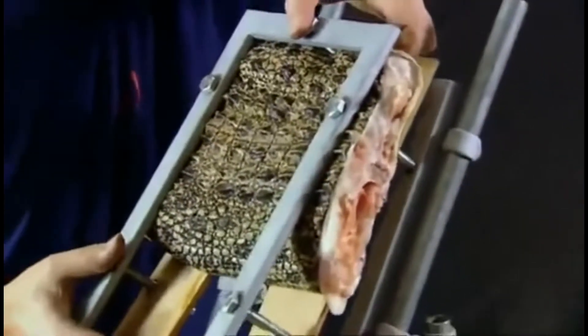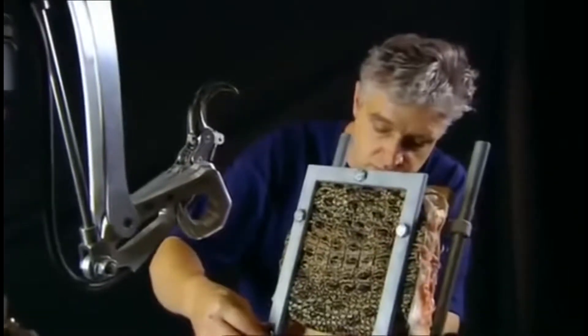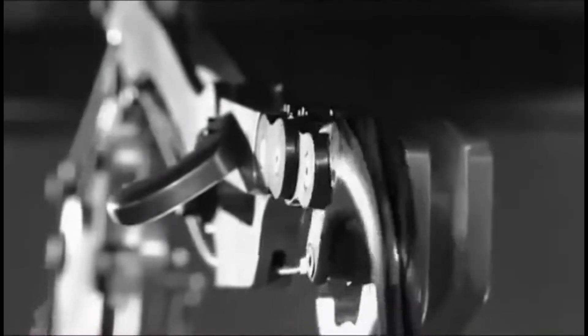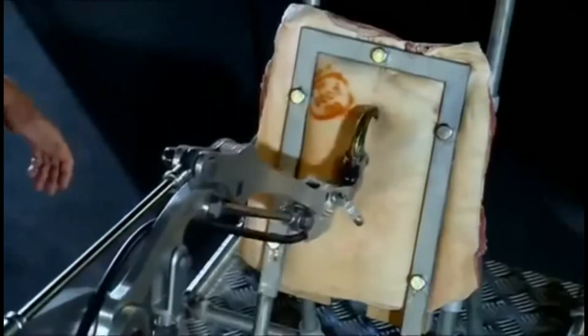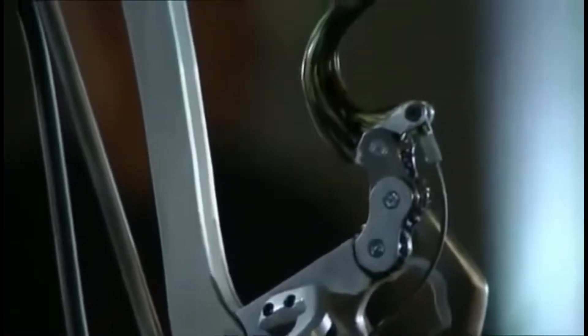What we did do was import a piece of crocodile skin from a crocodile farm in Australia. Then we put our velociraptor leg back in action. Now, remember what the claw did to a piece of pork. Okay, now the croc skin.